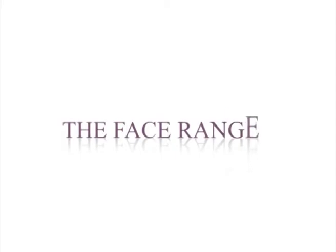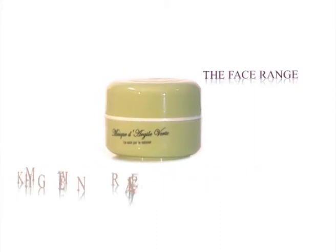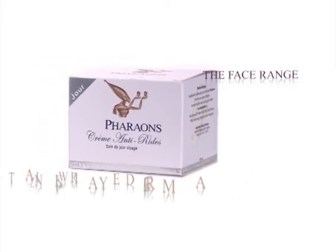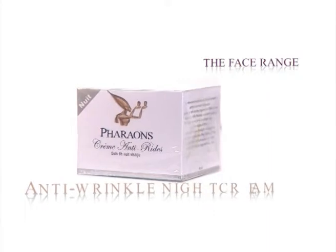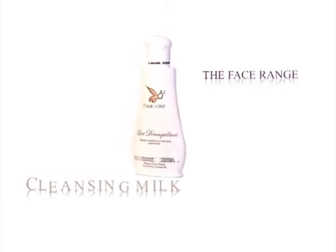The face range. Mask with brown clay: purifies and cleans by gently removing dead cells and impurities. Mask with brown-green clay: purifies in depth, for mixed and oily skins with acne tendency. Anti-wrinkle day cream: attenuates wrinkles. Anti-wrinkle night cream: allows a more blooming complexion. Cleansing milk: dislodges impurities and removes makeup softly.